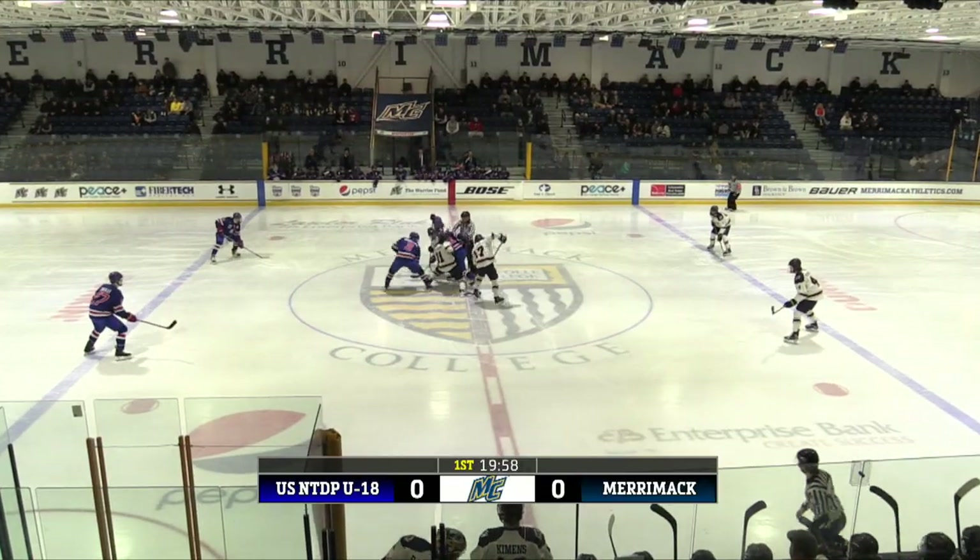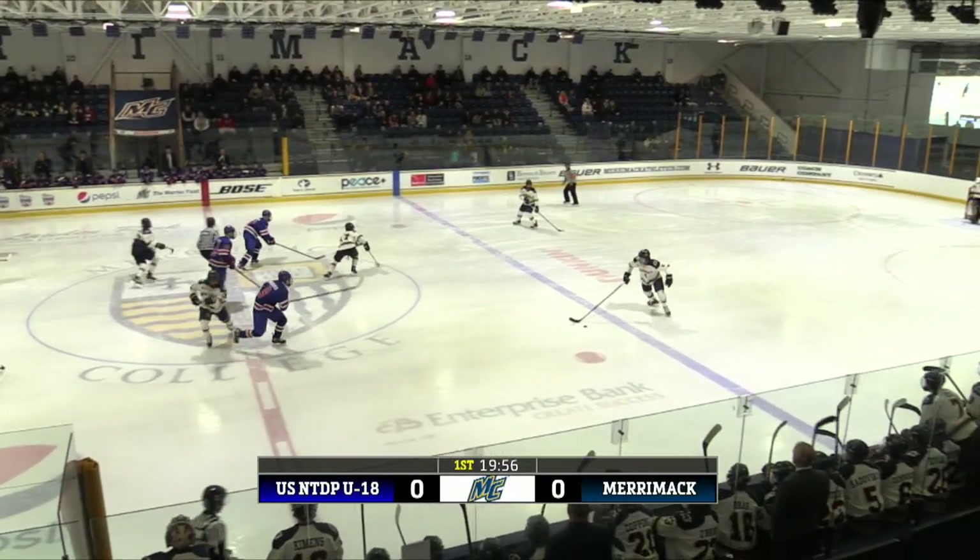Merrimack will be in the home white from right to left. Team USA in the dark blue with red and white trim going from left to right.